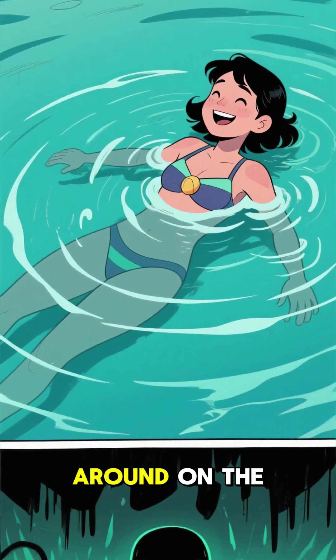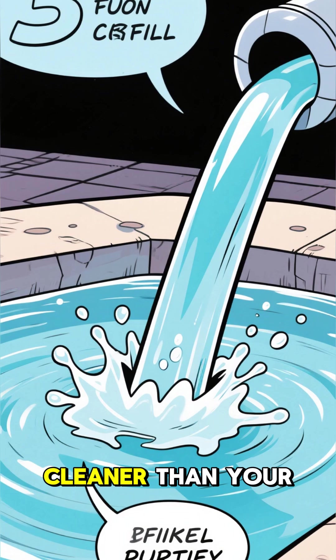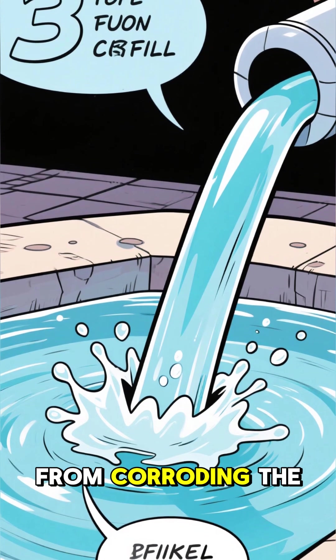So, theoretically, you could swim around on the surface without any immediate harm from the radiation. The water itself is super clean — cleaner than your tap water — to keep it from corroding the fuel rods.